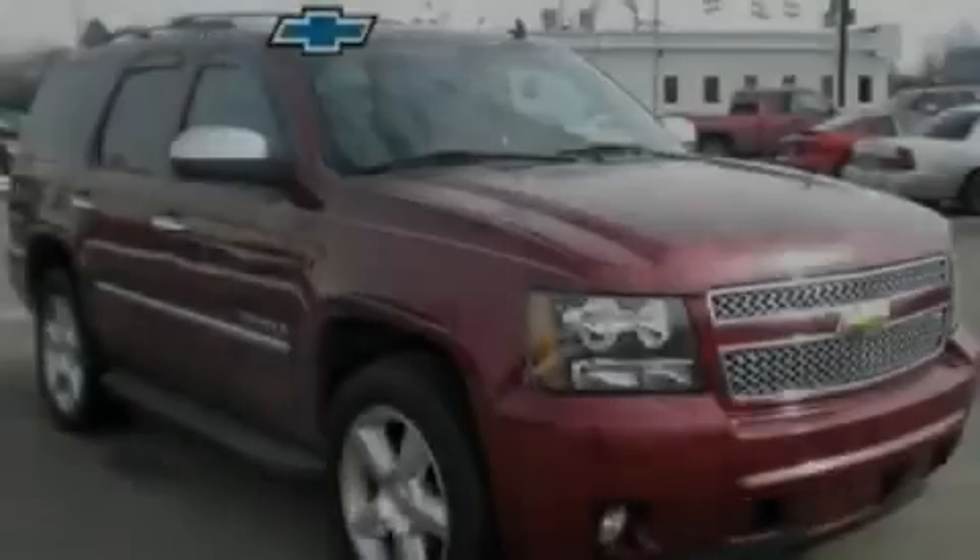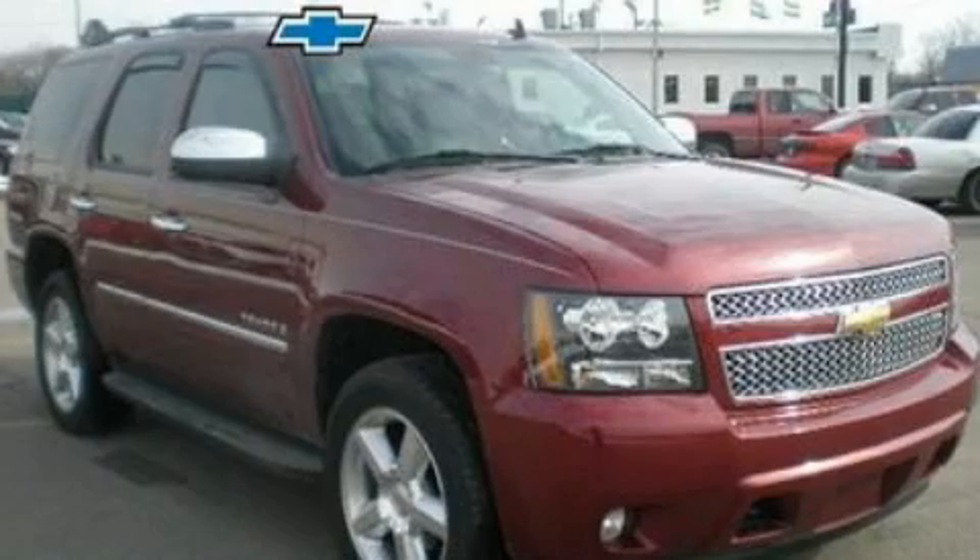Another fine vehicle offered by Blossom Chevrolet. This is a 2009 Chevrolet Tahoe — a big SUV for big fun.